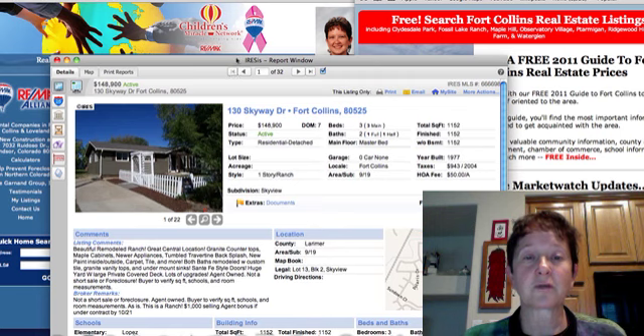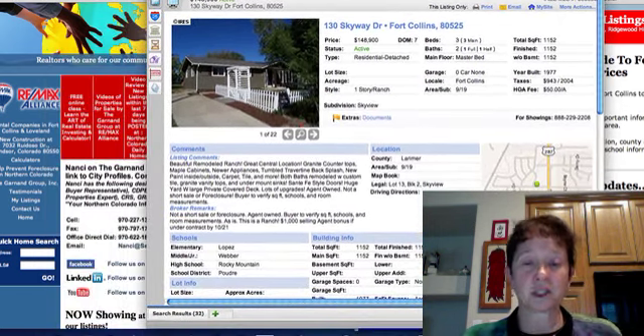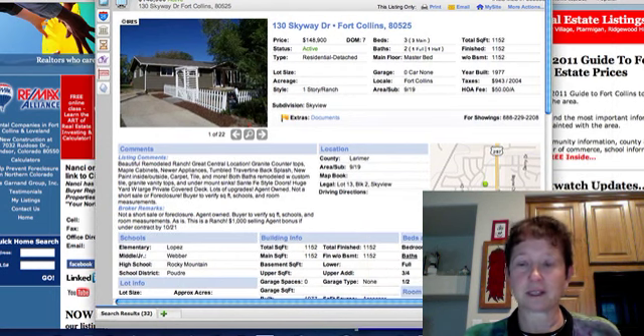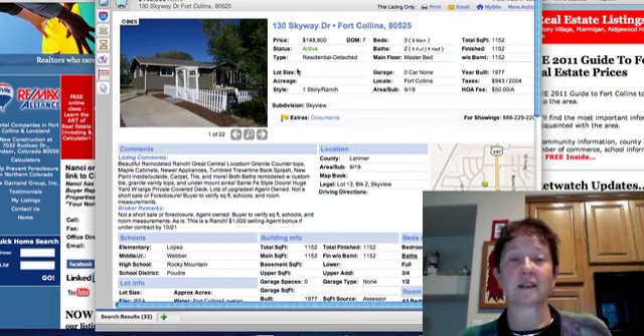That was the most expensive one. I also want you to know I have a free online class to learn the art of real estate investing.